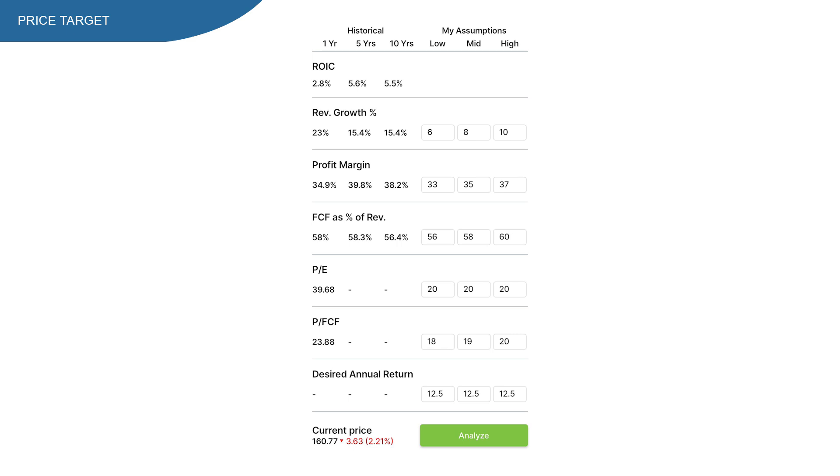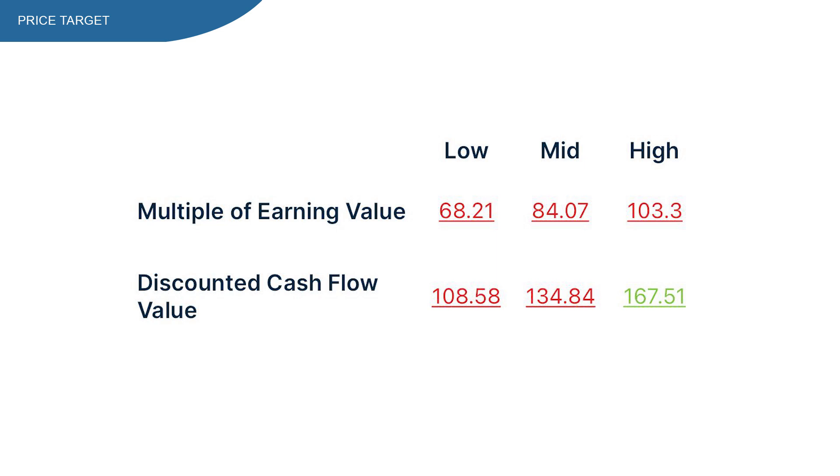Since EXR has somewhat of a moat, my desired annual return is 12.5%, as I can get an easy 10% average annual return with an ETF. With EXR stock at $160, hitting analyze shows a lot of red numbers. Focusing only on discounted cash flow for a REIT: the low price target is $108, the mid is almost $135, and the high is almost $167. The mid-to-high price target seems most justified, indicating the stock is somewhat overvalued.